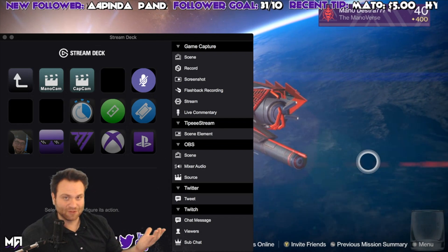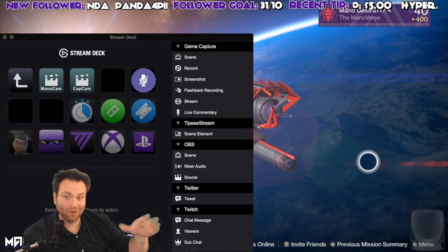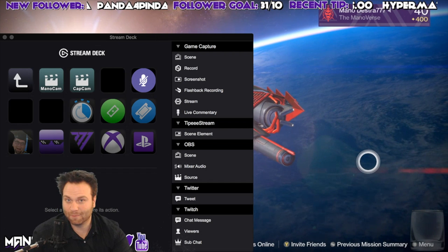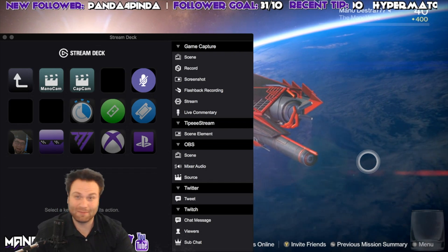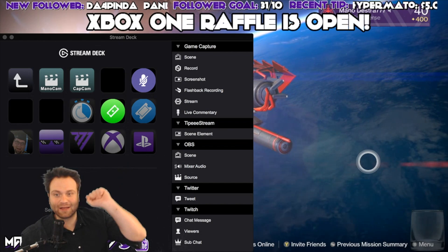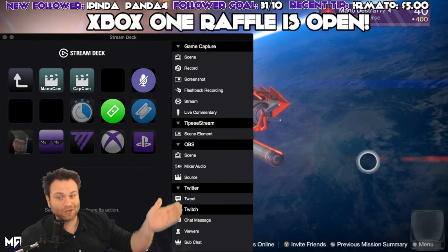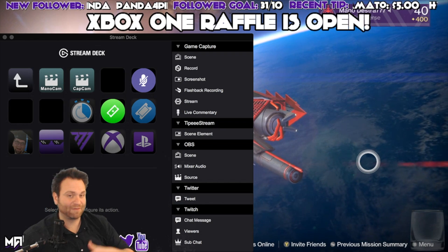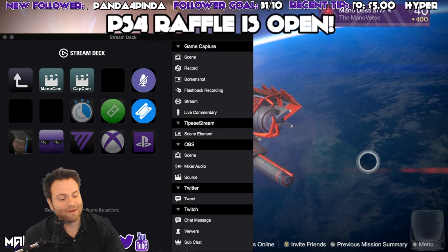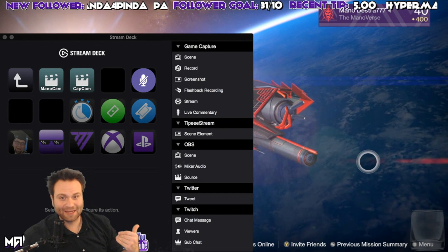For people who do raffles, I've got things laid out so if I want to do an Xbox One or PlayStation 4 raid raffle — so people can join raids with me — I've got those at the touch of a button. You can see the green ticket icon turned on and 'Xbox One raffle is open.' I don't have to type anything — just click the button. For PlayStation 4, boom — PlayStation 4 raffle is open.